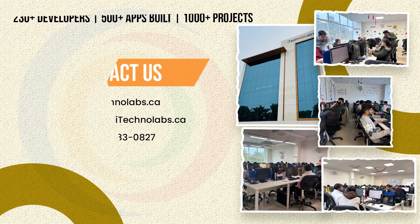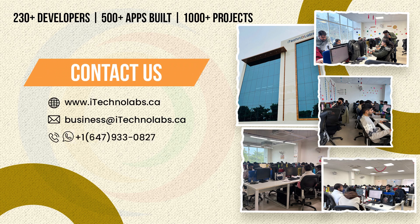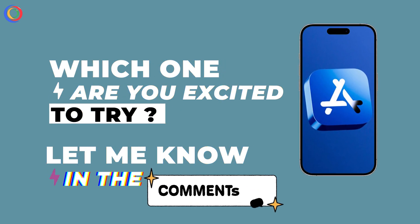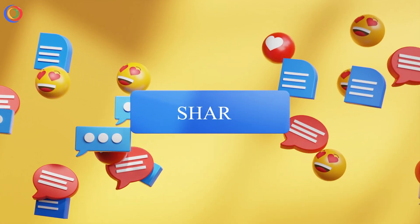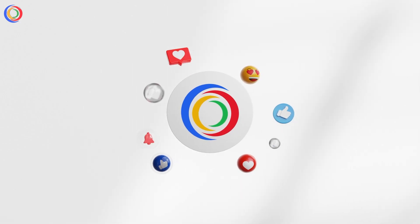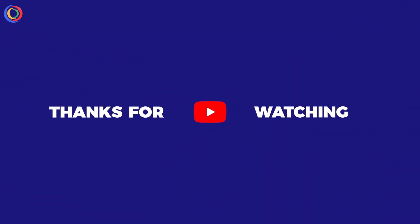Whether you need a next-gen mobile app, a custom website, or AI-driven automation, iTechnoLabs has got you covered. Contact iTechnoLabs today for innovative digital solutions. Which one are you excited to try? Let me know in the comments. And if you found this video helpful, smash that like button, share, subscribe, and hit the notification bell so you don't miss out on future tech updates. Thanks for watching.